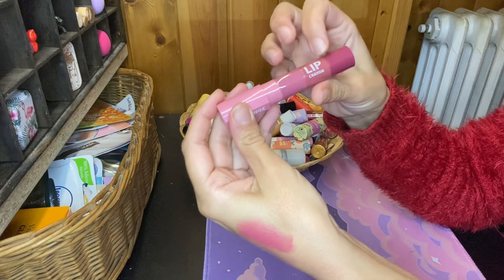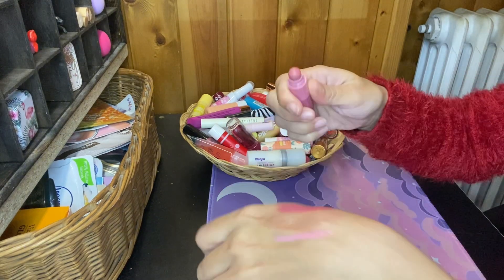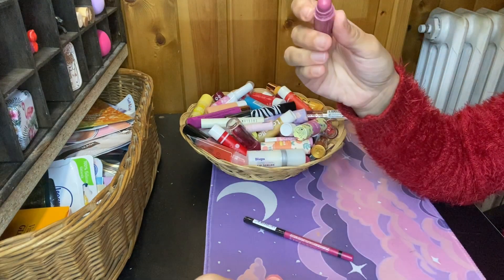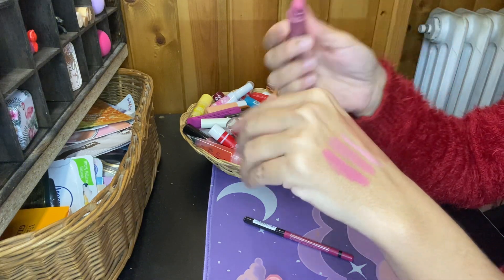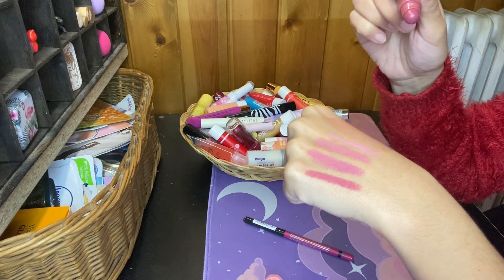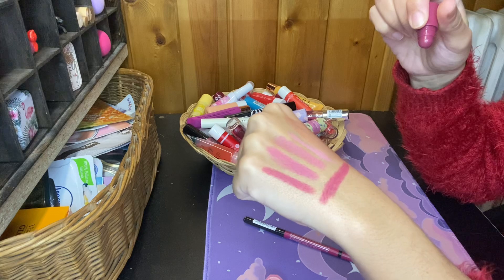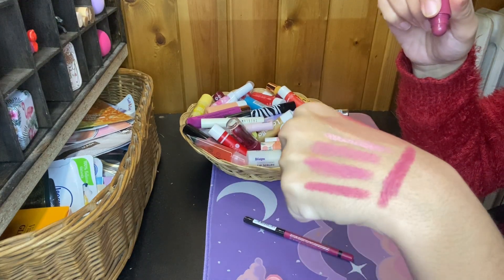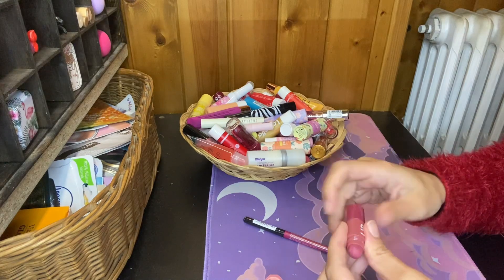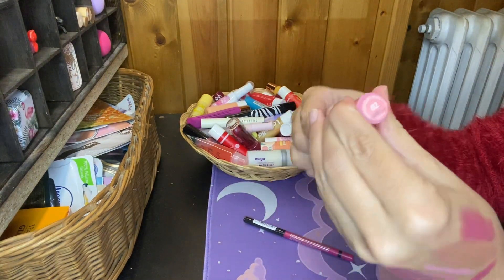Then I have this lip crayon — orange, I don't know how to pronounce it. I got this recently from Timo. Let's see the shades. I don't like some of them much, but I like the darker ones. I think I'm gonna keep this for the two darker shades that I really like. It's brand new so I'm gonna give it a try — the shade was number 2.